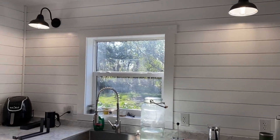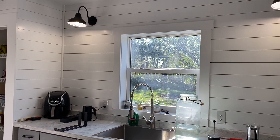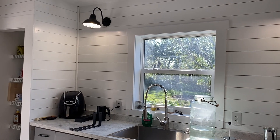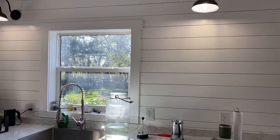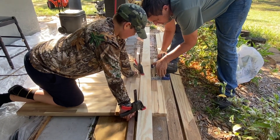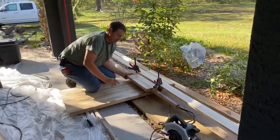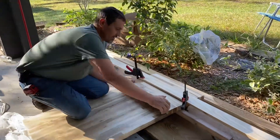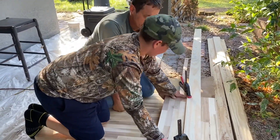Here we are trying to decide how many shelves to put up in the kitchen and how far apart to put them. Here's a before picture of the wall over the sink. We used a butcher block countertop for the shelves and Matt and Clayton are cutting it here. It turned out so beautiful — we love the color after we seasoned it with some oil.